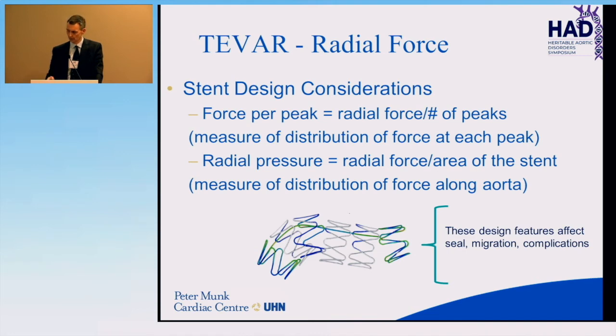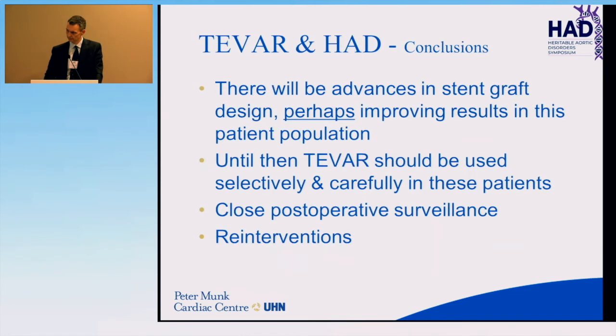In conclusion, there is a role for endografts in aortopathies, although we must be cautionary and selective. Close surveillance is mandatory. There will be re-interventions, and perhaps there will be some improvement in the technology, but that remains to be seen.